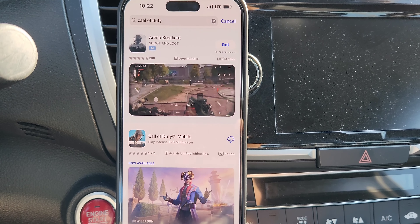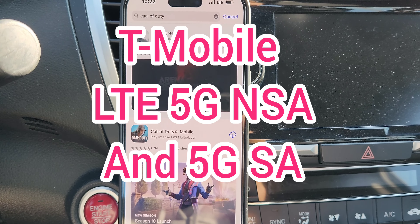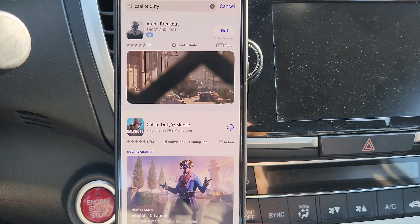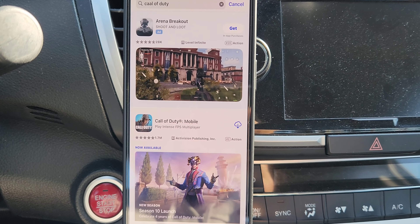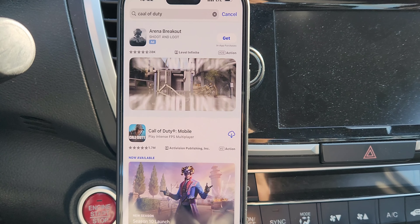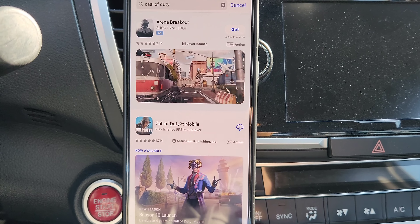Nation, we are testing the T-Mobile network here today. We're going to do a different version of the test. Typically what I do is speed test capacity, but I want to do things a little differently today. I just want to do it on kind of an app-based kind of testing. And I want to download a very large file game — Call of Duty. We'll do this over the App Store.